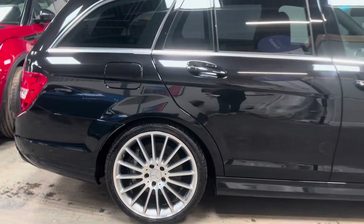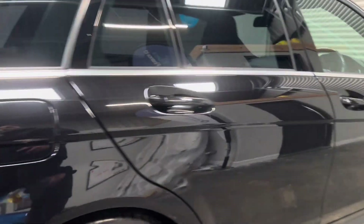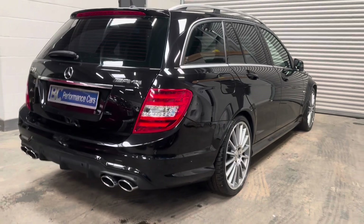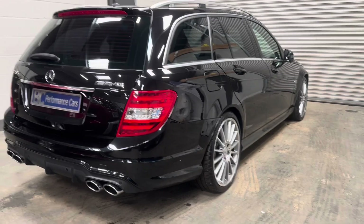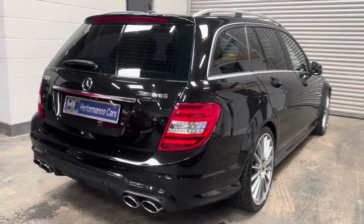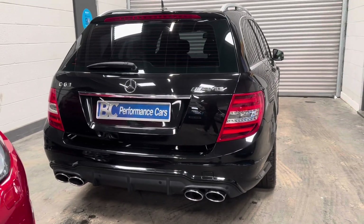An incredibly clean example, and I would say if you're a serious buyer for a C63 Estate, look no further — you have found the car you are looking for. Standard specification includes privacy glass, Harman Kardon audio, and a sunroof as well. A great example with a lot to offer.